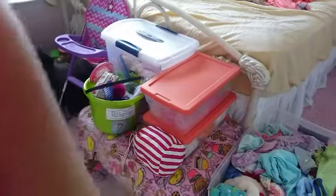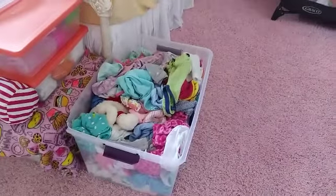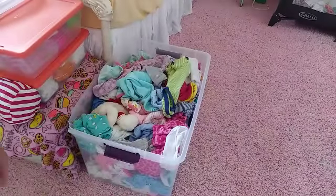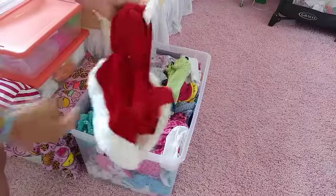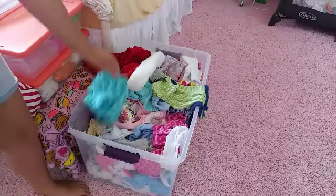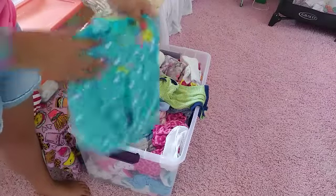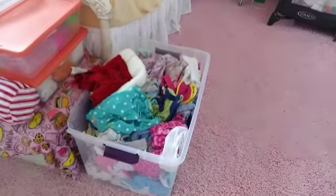Moving on over that way — oh, I forgot to say there is a high chair right there. And then right here is all the clothes. We just have general neutral clothes. For example, we have a girl Christmas dress, some boy clothes, and some girl clothes. So that's mostly that. Now let's move on mostly to the nursery part.